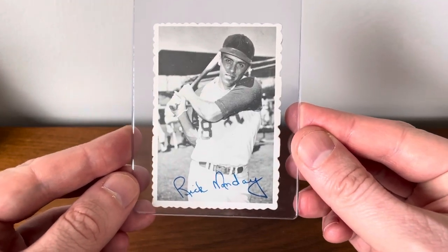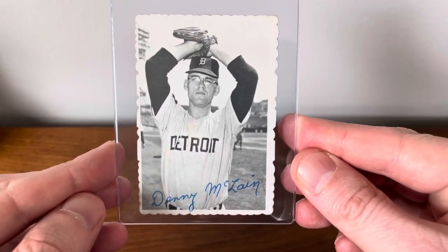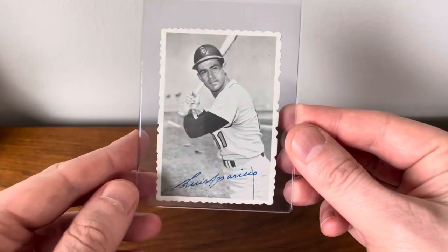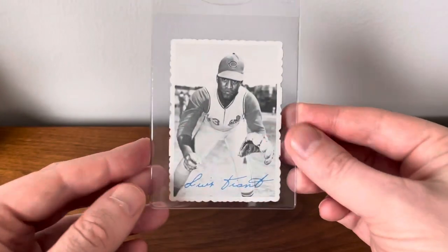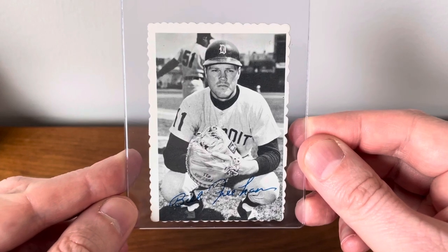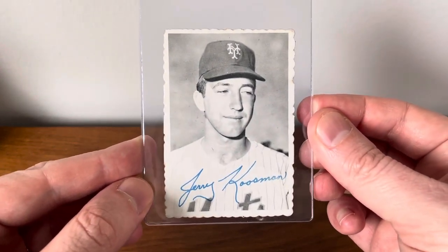Another Rick Monday for the Monday PC. Denny McClain, great picture. Allen. Some great photos on these Decal Edge cards. Aparicio — this one was just so off-centered, golly. And a Luis Tiant. Bill Freehan, great catcher. And a Jerry Kuzman — that's a really neat photo of him.